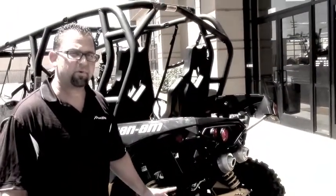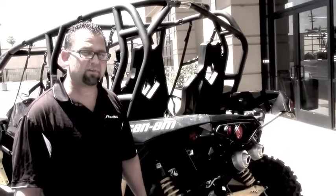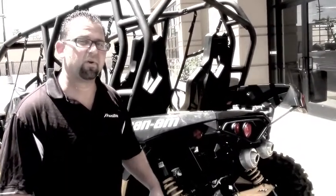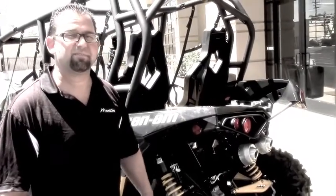This 2014 Maverick Max XRS is awesome. It has dynamic power steering with three adjustable modes and it has 101 horsepower — the largest horsepower in its class. This thing is unbelievable.